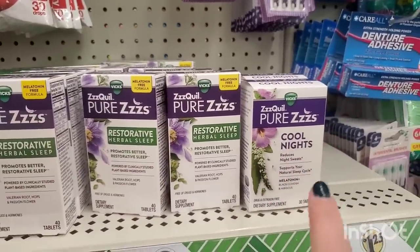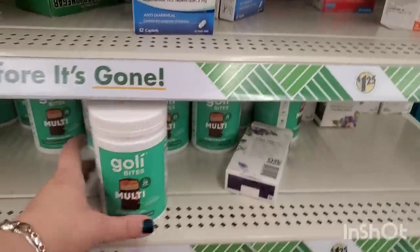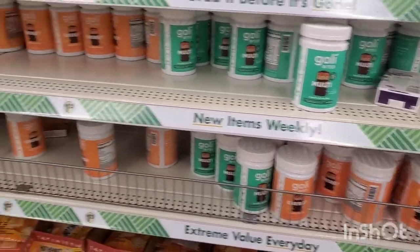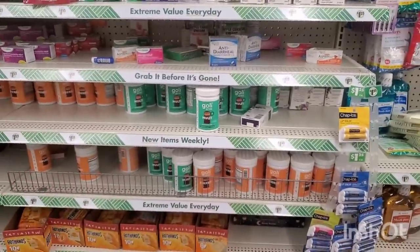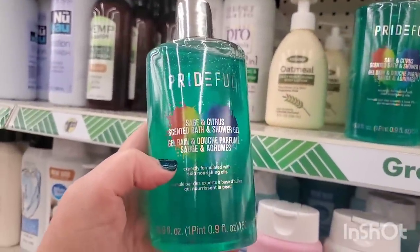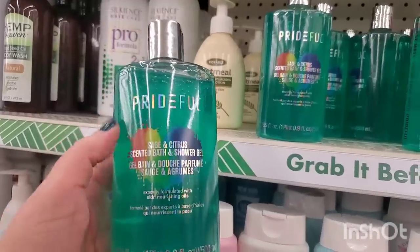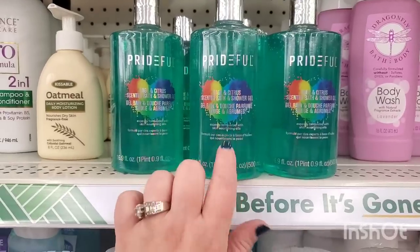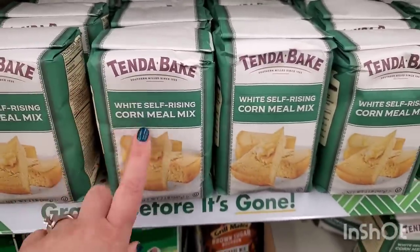They have ZzzQuil Vix Pure Z's Cool Nights and the Restorative Herbal Sleep remedy. They have tons of the Goalie bites for multivitamin benefits as well as energy — I can't believe how many they have here. This is better than eating a chocolate snack! I'm so happy there are tons still here. The sage and citrus definitely sounds up my alley, plus I'm seriously on the hunt for the body butter — hopefully I'll find that today.